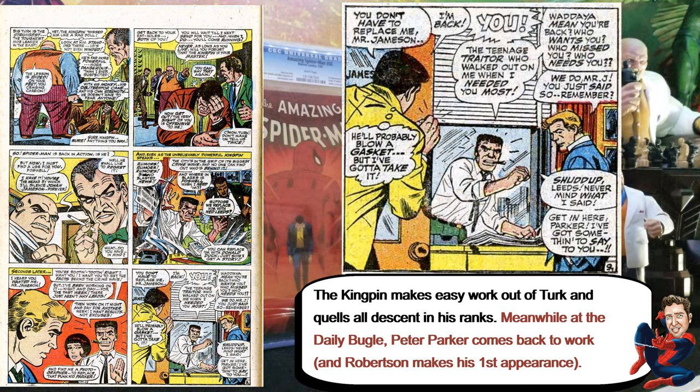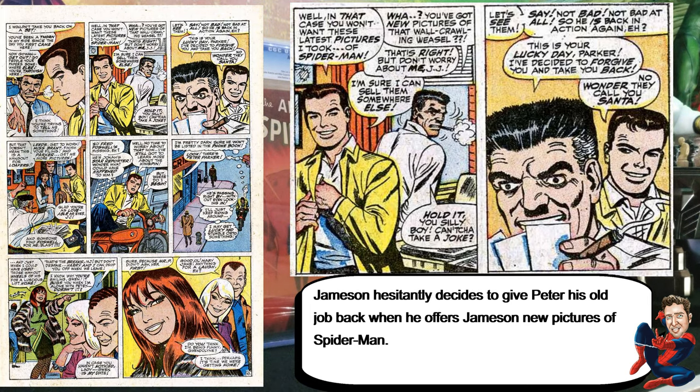The story goes back to the Daily Bugle when Spider-Man comes back and says he wants his old job back. At first, Jameson tries to play hardball, but then decides that if he can get some pictures of Spider-Man, he ends up hiring him back.